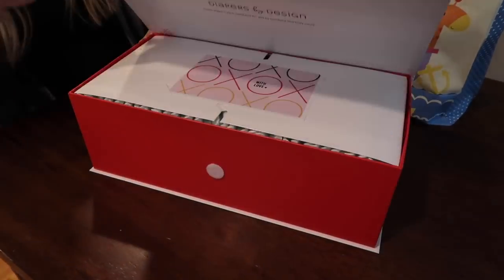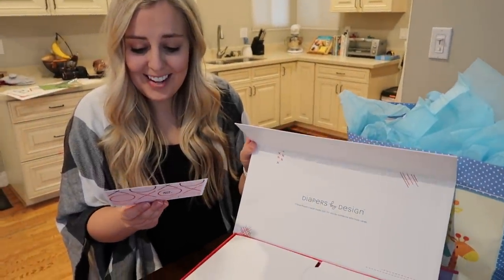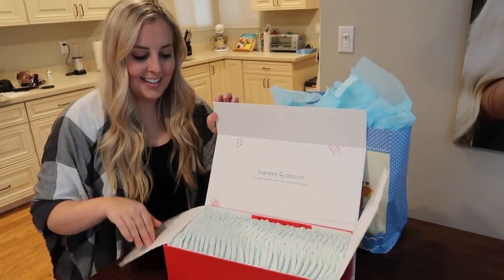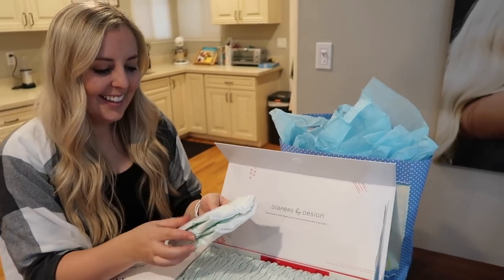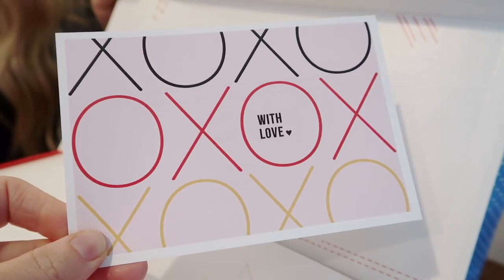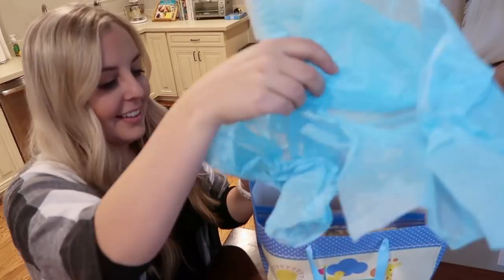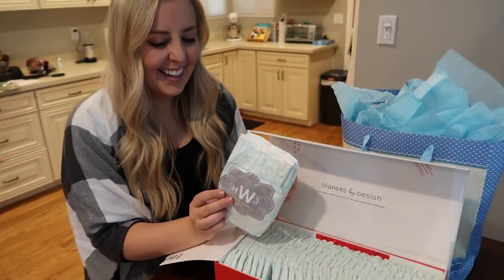Diapers are ordered, freezer meals are made, and now we are ready. These are the cute boxes that the diapers come in with the card sitting right on top. I'll have to say that these diapers were a huge success — they were so easy to order and I love that they were personalized by me. I think she really enjoyed the freezer meals too, well at least she will once her baby's here. Thanks so much for joining me today. I hope you enjoyed these freezer meals and don't forget to go check out Huggies Made By You — they are the perfect personalized gift for those new moms having a little one. We'll see you next time!